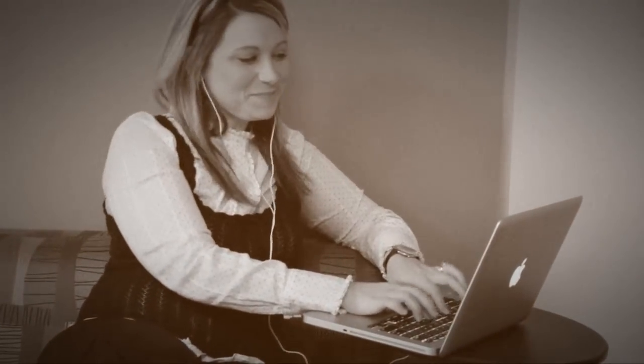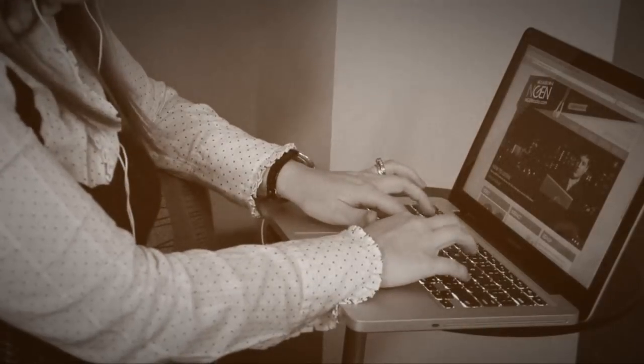This is Brit. She loves to listen to NGEN radio on her computer. She visits www.ngenradio.com and clicks the Listen Now button, and instantly she is rockin' and rollin' with the sounds of today's hit music.